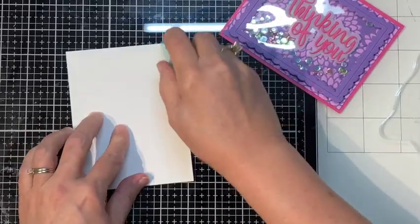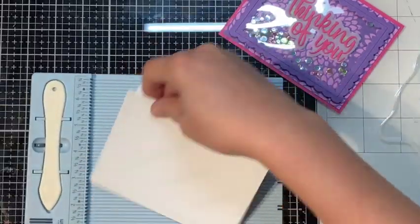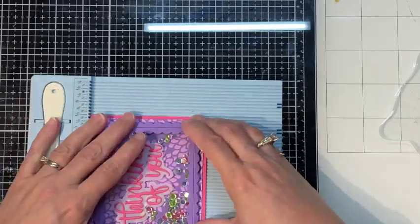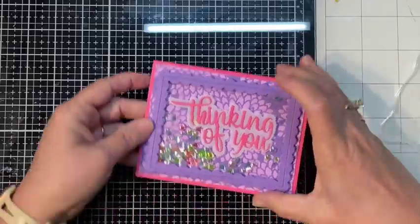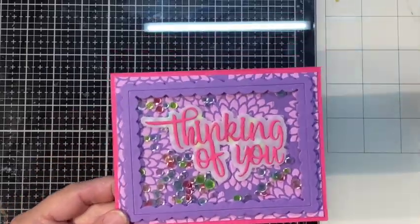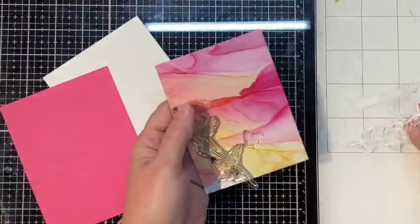This card is made portrait style — I wanted to make sure that Thinking of You fit inside that frame nicely, and it worked out better portrait style than landscape. So that is card number three. For our last card I've got some more pink card stock and some of the patterned paper that matches really pretty.